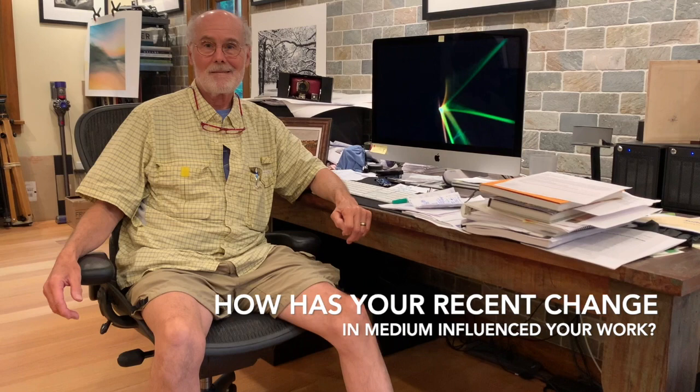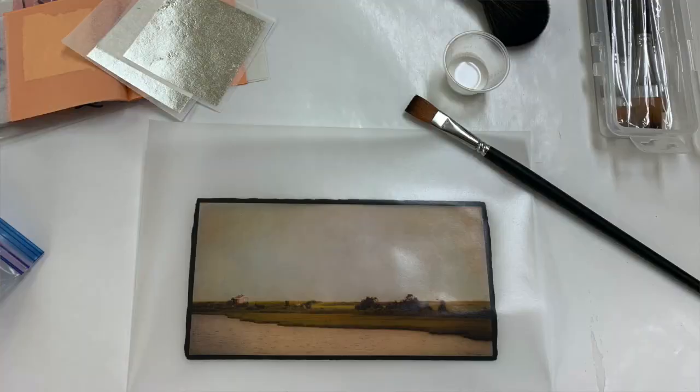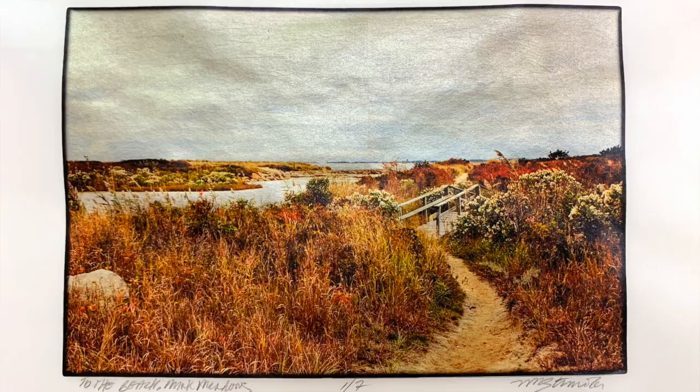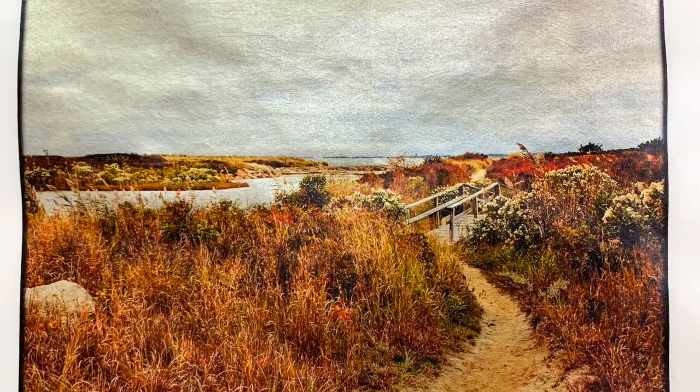So how has your recent change in medium from leafed to vellum influenced the way you look at your subjects? That's interesting — I see this on a continuum. I started doing these soft-focused or selective focus images using textures and multiple exposures. It was always intriguing to me that I had to find other ways to accomplish what I visually thought these images could look like.